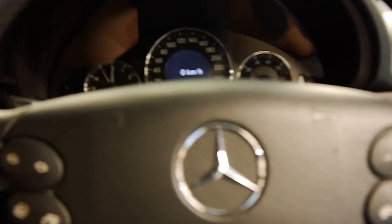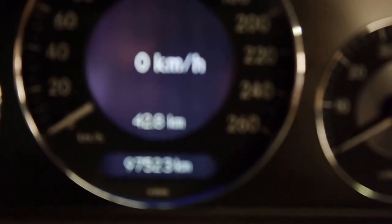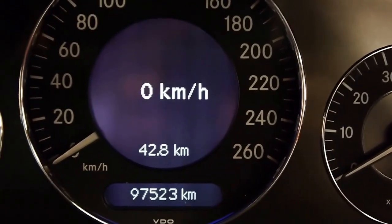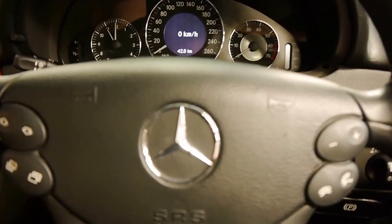Stepping in, we have all the options offered on this car for this year model. The odometer reads 97,523 documented kilometers, and we've got excellent service logs with the car. It still smells almost new in here — it's got that beautiful Mercedes-Benz leather smell.